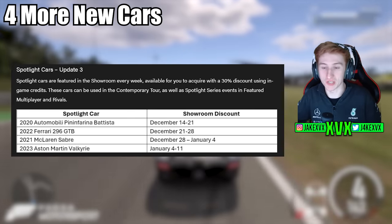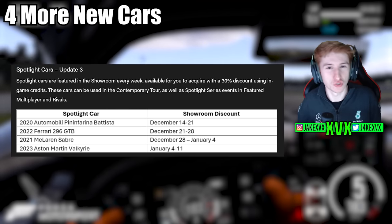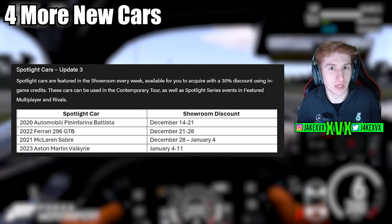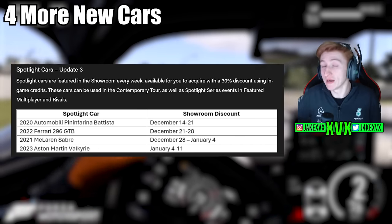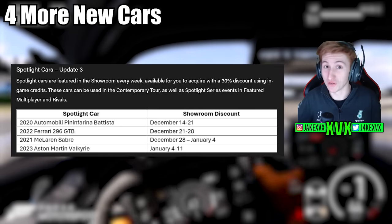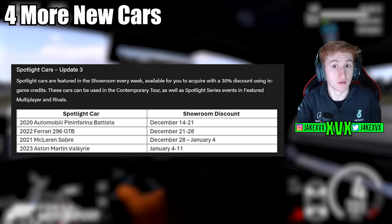We did also mention the Valkyrie in my previous leak video, so make sure to subscribe and have a look at my other videos if you want to know what's coming a little bit earlier than most people. So those are four more new cars. It's becoming apparent that in every update for Forza Motorsport we're getting quite a lot of really good new cars — that's nine new cars in this update so far, and there's more to come.